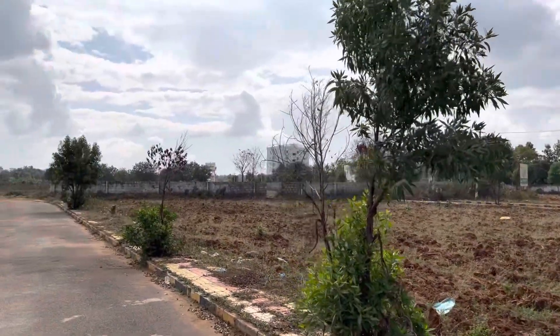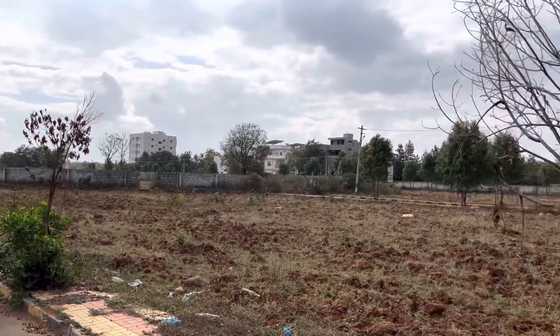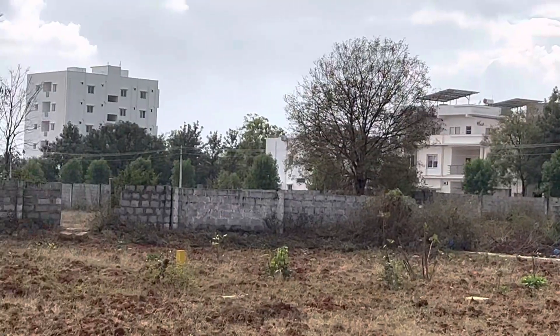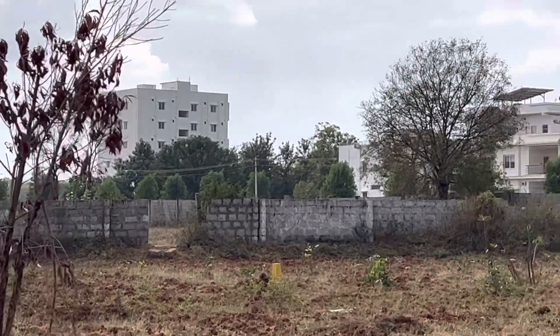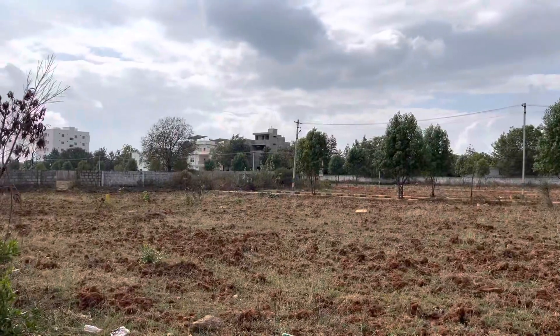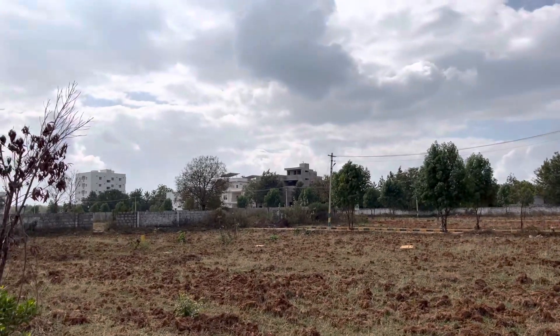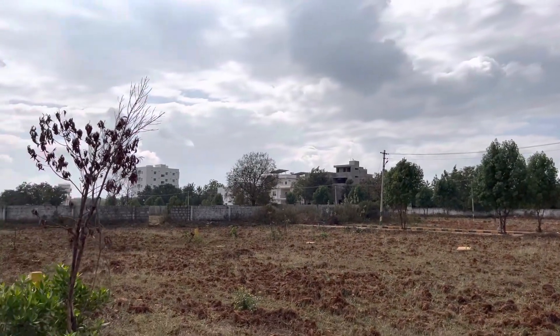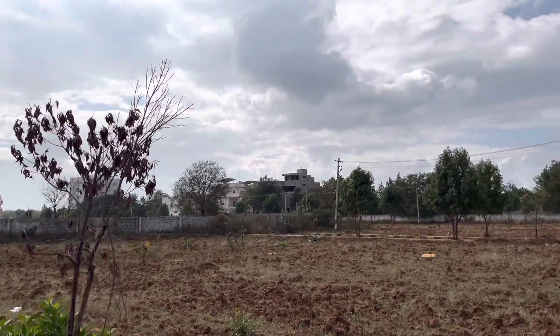This is an HMDA final approved venture. Immediately ready for construction. Surroundings have apartments and villas. There is a completed apartment project nearby, and 3 villas next to it. The adjacent Northfields venture and its back side has Lahari Villas — around 50 villas. On the main road.